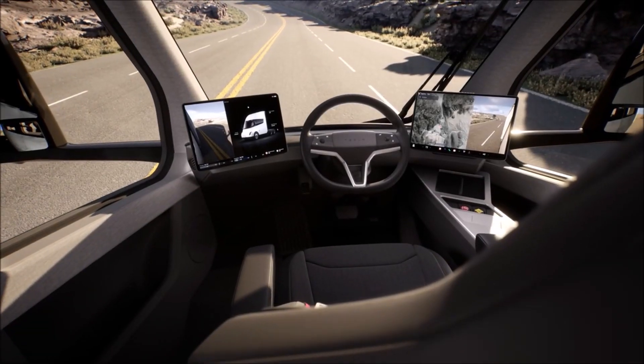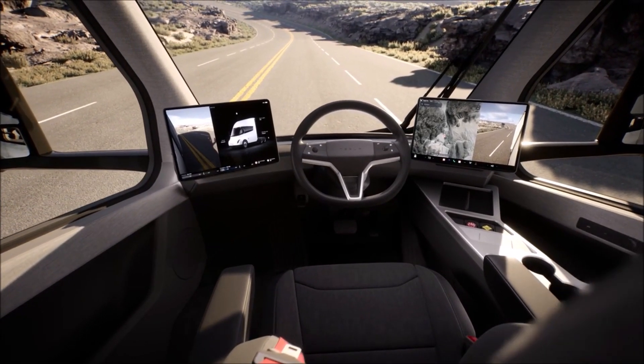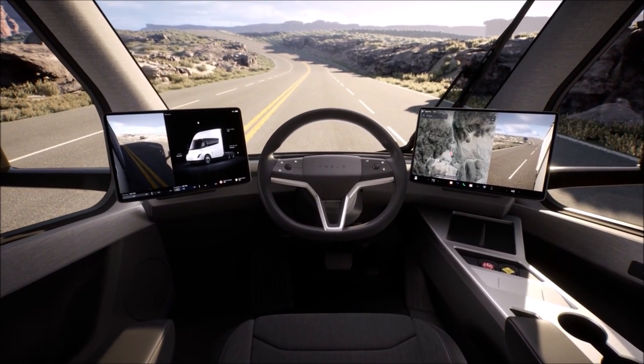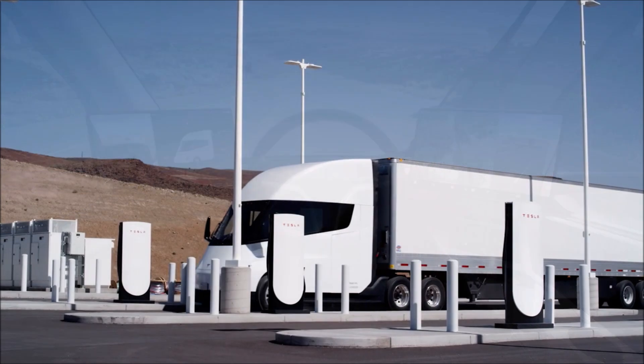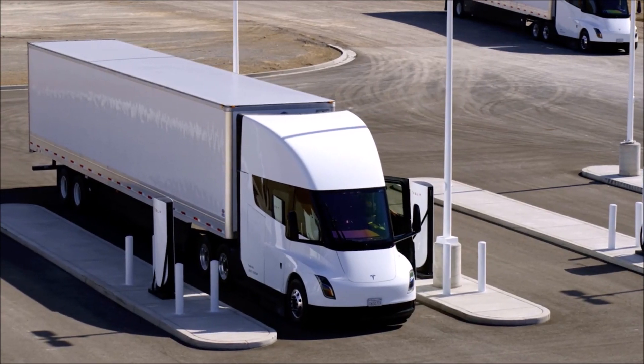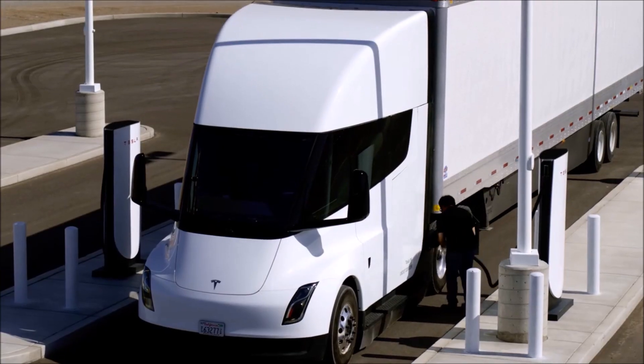Over the weekend, Tesla has changed the Tesla Semi press photos on Tesla Semi's website. Pretty much every image is now new, and we see a lot of interesting changes. Does this mean that delivery is really soon and we see the production version of Tesla Semi?